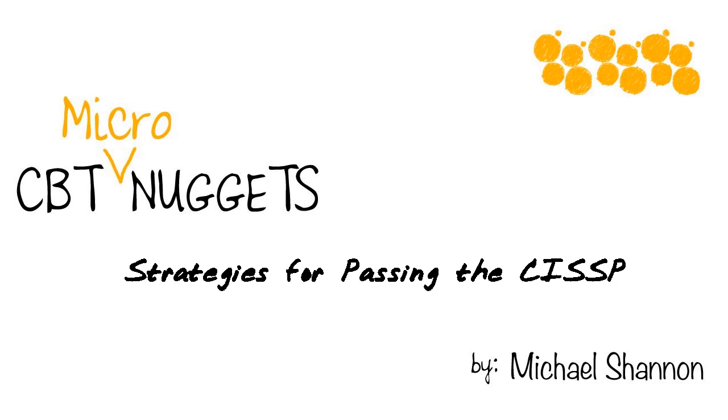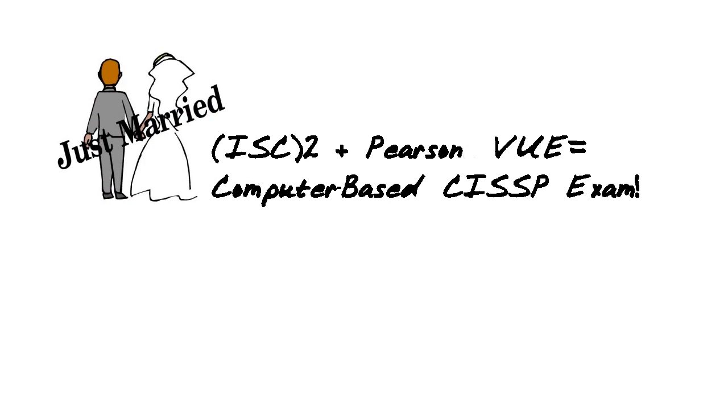I wanted to get this micro nugget out right away because I have a huge announcement to make. The announcement is a wedding announcement — I'm not kidding. As of today, October 19, 2012, there's been a marriage between ISC Squared and Pearson VUE.